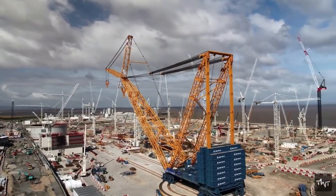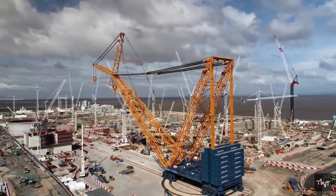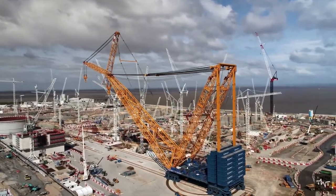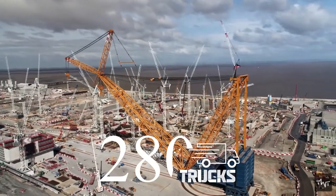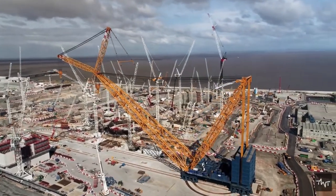This enormous ring crane has been under operation at the construction site of Hinkley Point C nuclear power station in the UK, and to reach there it was shipped by over 280 trucks, and this process took months.